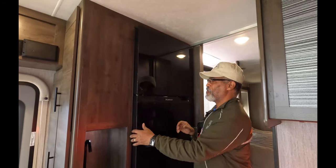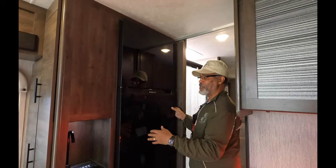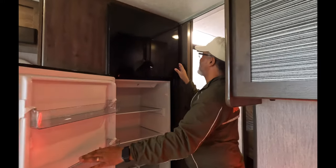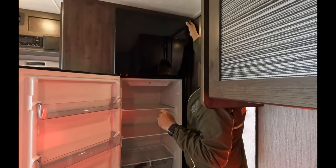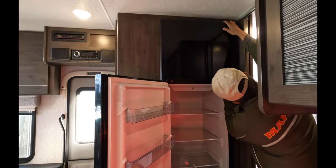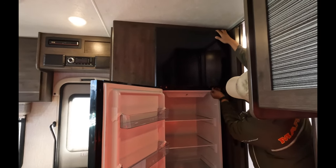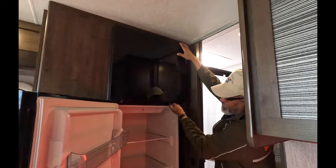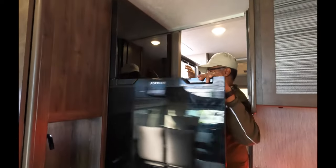I can do the fridge — it's just a refrigerator, folks. After all of that, we have a Furion refrigerator. The only thing is it opens this way and it doesn't switch. It's locked for travel, so we'll move on — we all know what a fridge and freezer looks like. Good amount of space. Now let's keep going back.